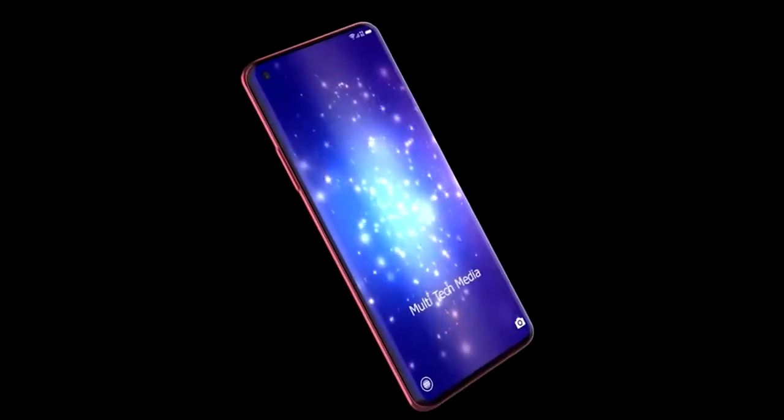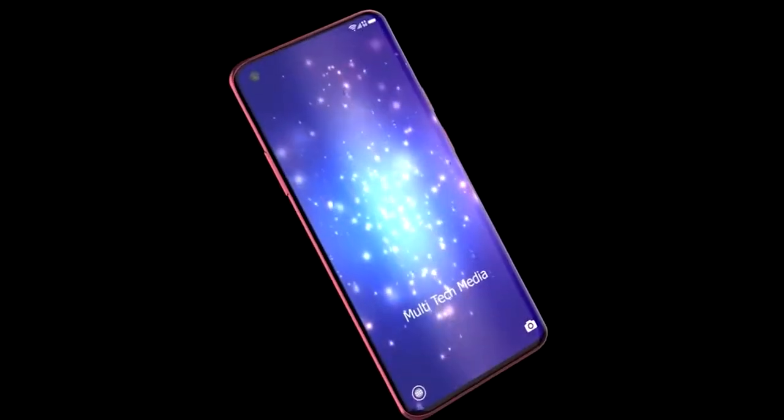The Xiaomi Mi 10 is coming next week and I'm going to be sharing all the details right after this.